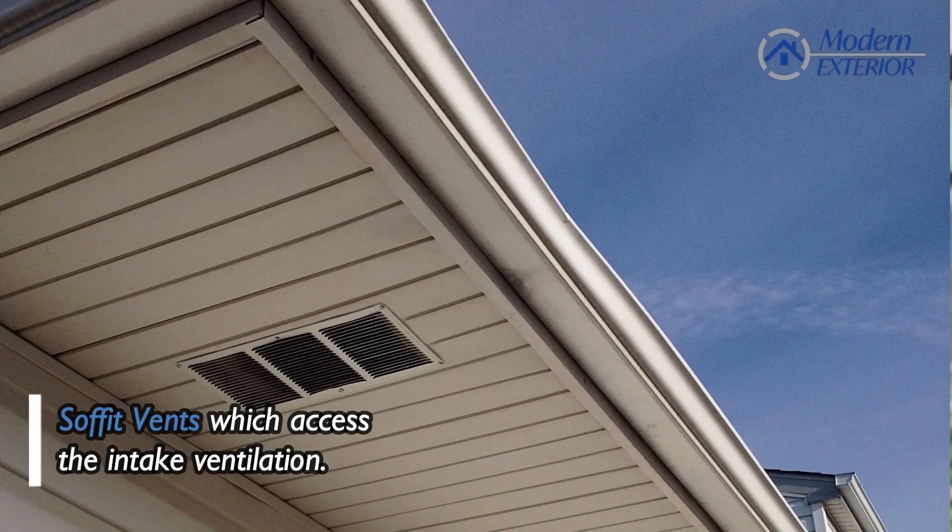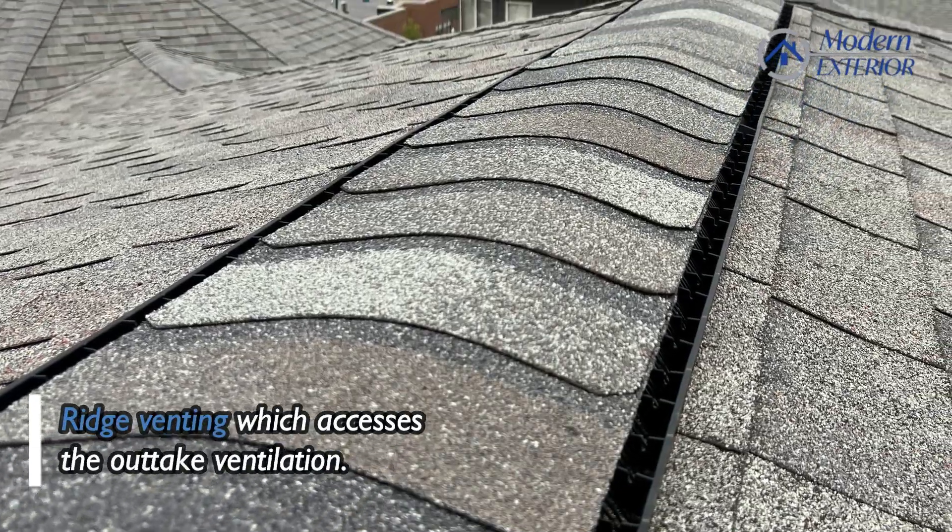You can kind of see behind me — this house currently does have soffit vents that act as the intake ventilation, and then all the way at the top of the roof they have a ridge venting system which acts as the outtake ventilation. But the important question is: why is that so important to the overall health of my roof?